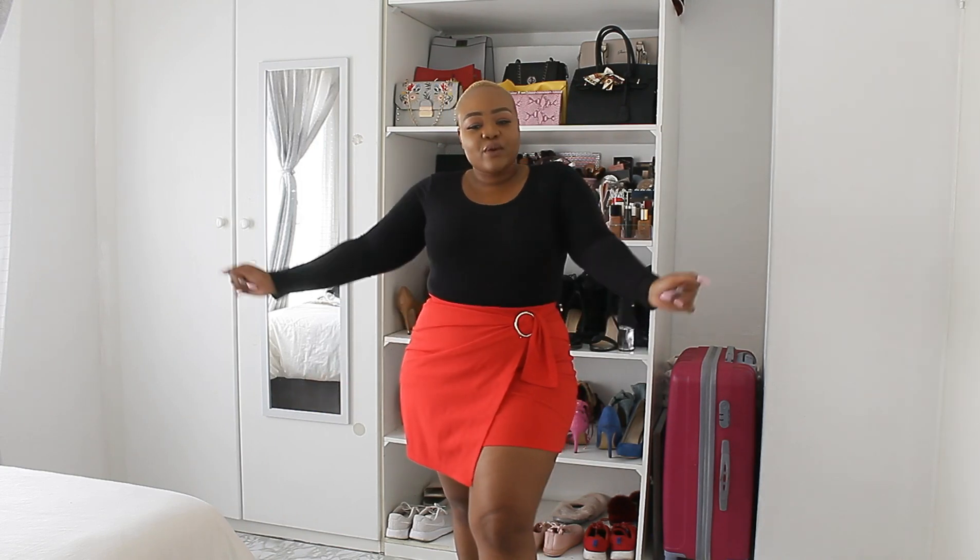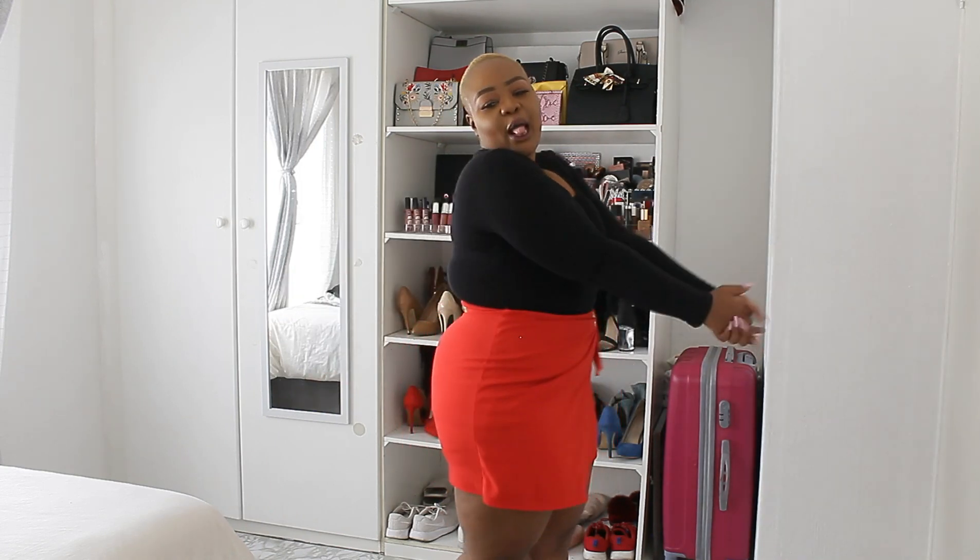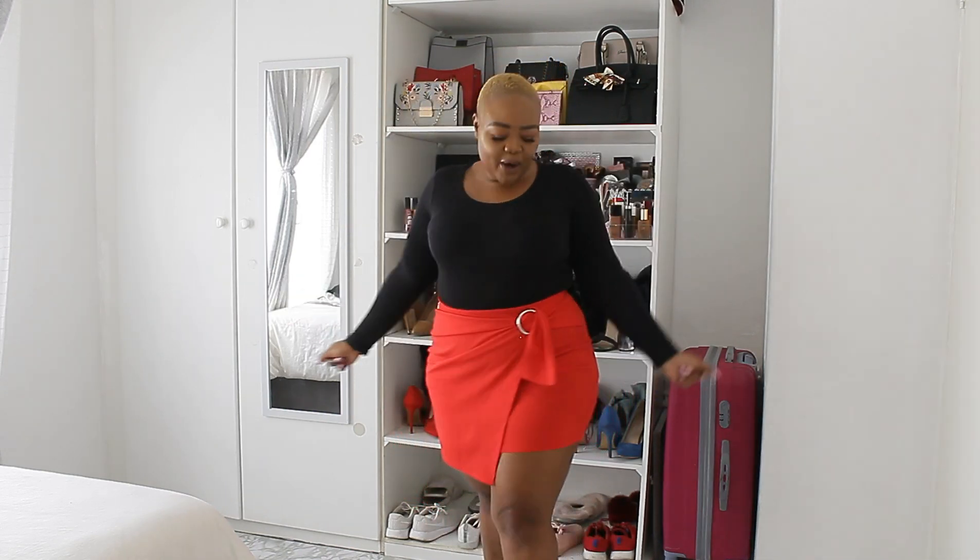My favorite thing about this skirt is the fact that it hides your belly. But don't worry, I'm gonna come up with another video of little things that hide the belly, so stay tuned for that. Who said big girls can't slay? If you expose at the bottom, cover up at the top — real simple.